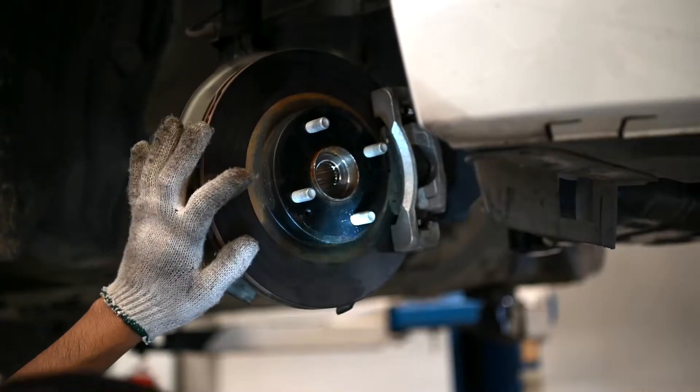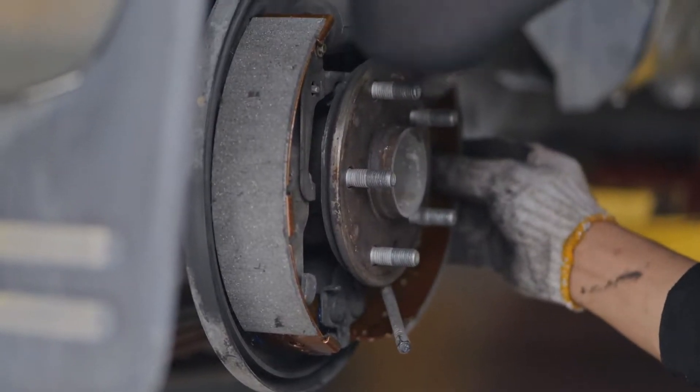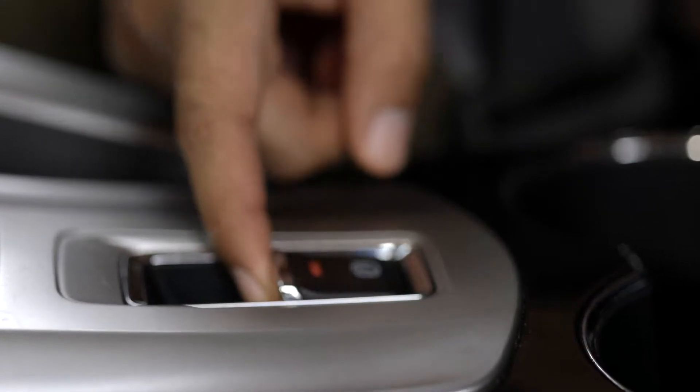Disassemble, inspect, and diagnose disc and drum brakes, electrical parking brakes, and hydraulic braking systems.